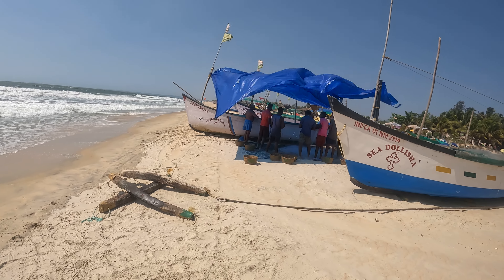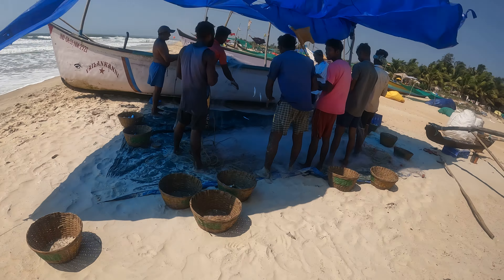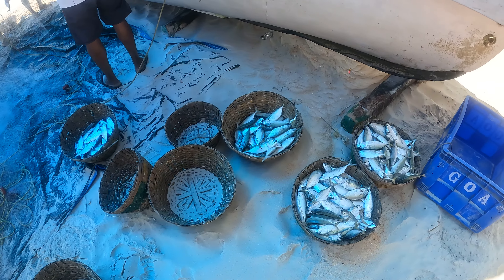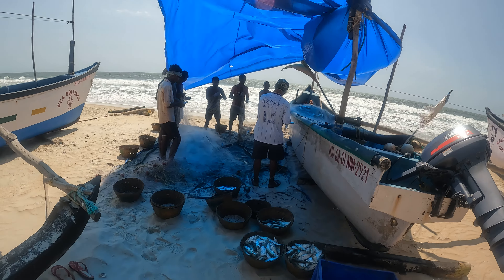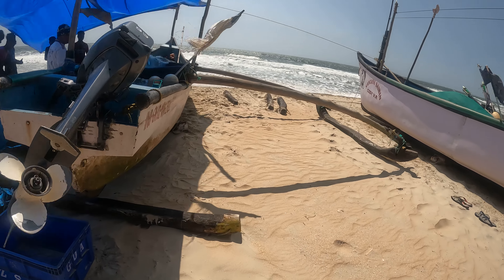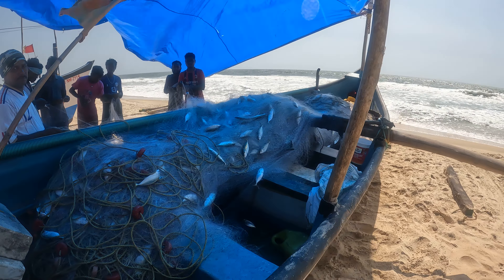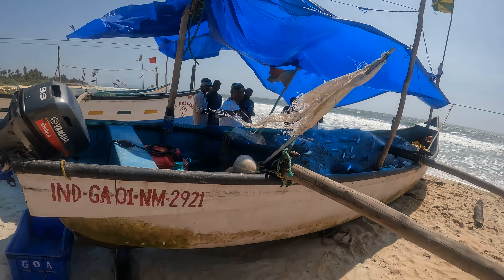So these boys are getting ready for the fish. Look at them — look at the fish! They've got it. That's how they catch the fish.